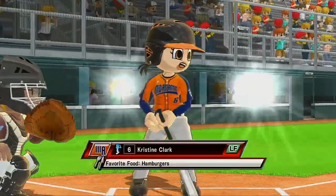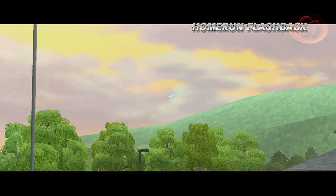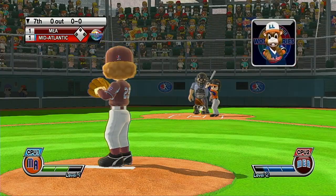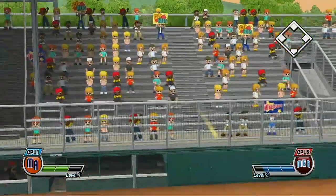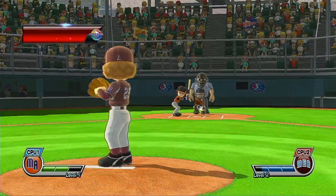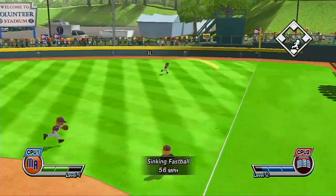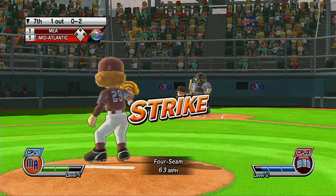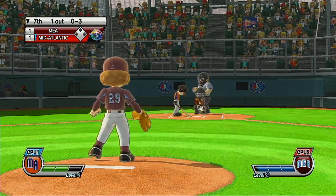It's the bottom of the seventh. It's a long, lazy fly ball. Now batting third baseman, number 2. He serves that one up — a powerful line drive, that one's out of play. What are you waiting for? That's a perfect strike. Strike three — good control.